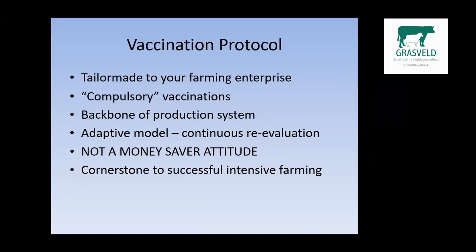Regarding vaccination protocols, it's very important that you have a good relationship with your HerdeHealth veterinarian. Some of these vaccinations need to be compulsory, and the vaccination program needs to be tailor-made for your farming enterprise. It is the backbone of the intensive seed production system and it is an adaptive model — there needs to be continuous re-evaluation and changes can be made accordingly. When drawing up a vaccination protocol, you do not need to have a money-saver attitude. We need to provide the correct vaccinations at the correct time to the correct animals. This is the cornerstone of the successful intensive farming system.